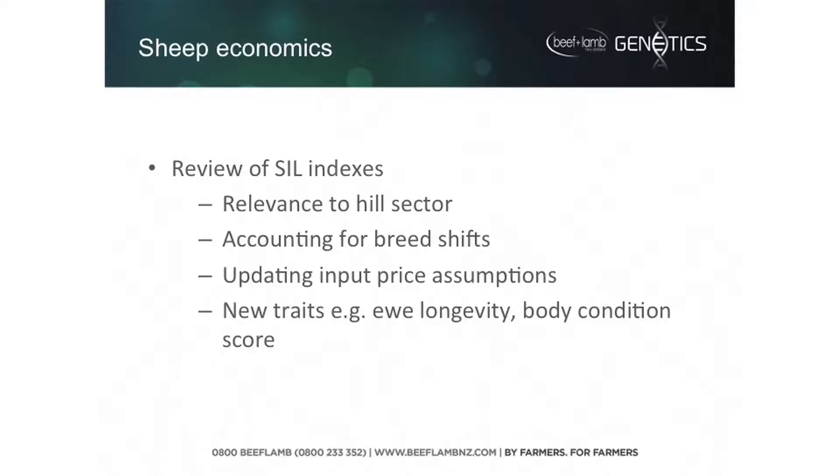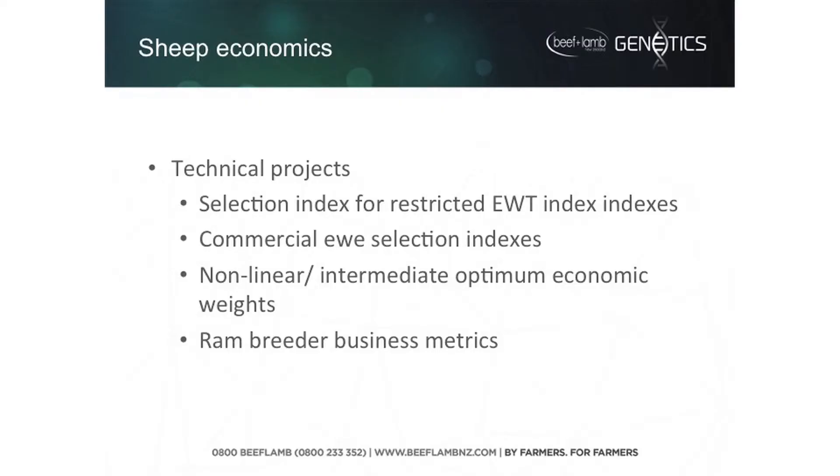As we bring new traits into the genetic evaluation system, we need to work out how much emphasis should go on those traits versus the existing traits in the indexes — examples being longevity and body condition score. One project is the idea of ewe weight, where we don't want them to get smaller, but we don't really want extremely large ewes either. How do we balance this in an index? Should we look at some sort of non-linear weighting on mature size, or some restriction so that we don't finish up farming elephants in 20 years' time?